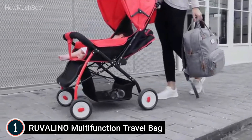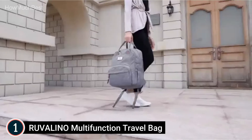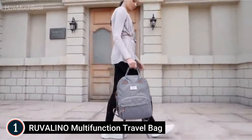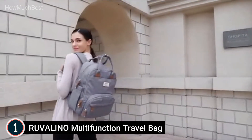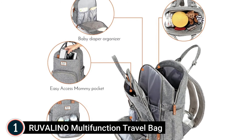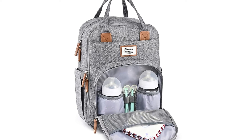This diaper bag is convertible and versatile — it can be used as a backpack or shoulder bag and can hang on the stroller. Stylish and ideal for many occasions like shopping, traveling, and more. The practical unisex design makes it perfect for both moms and dads traveling with their children, and it makes an ideal baby shower gift.